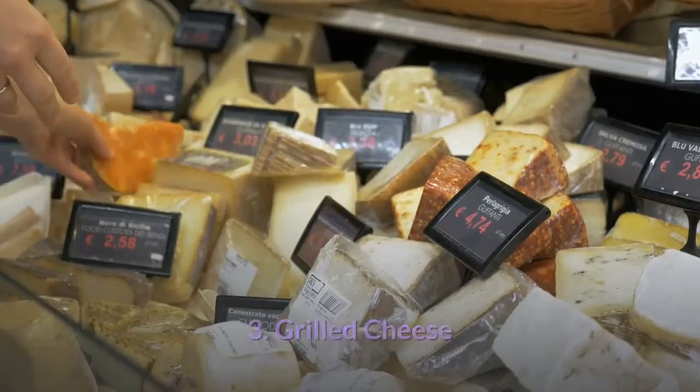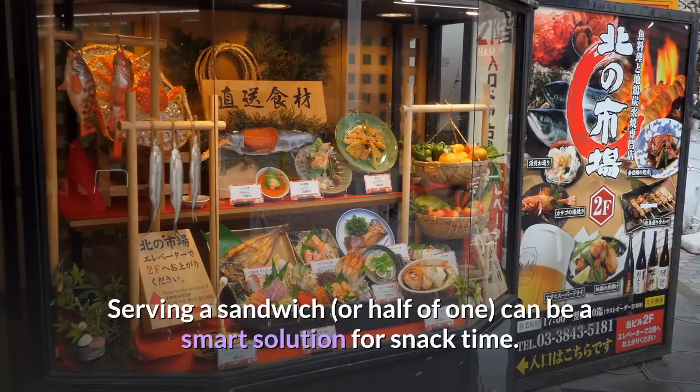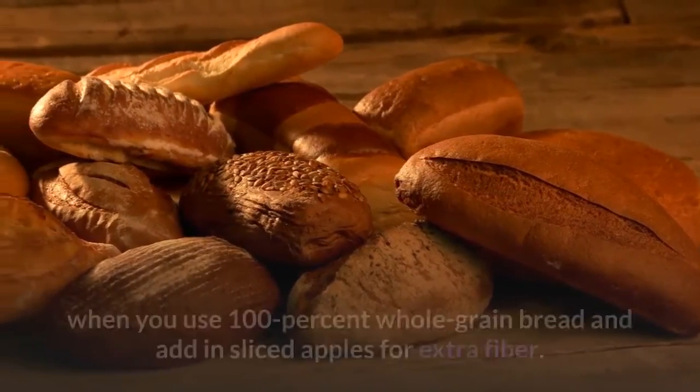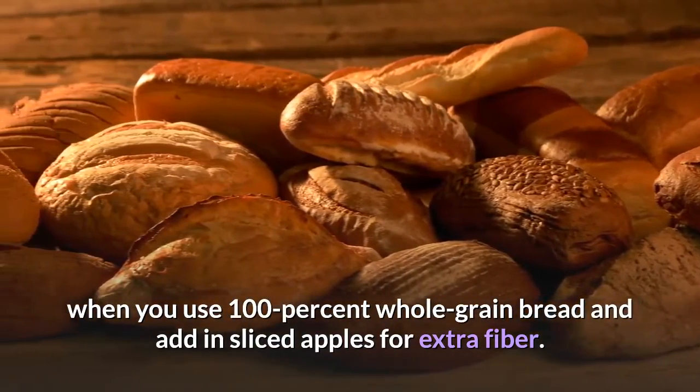3. Grilled Cheese. Snacks don't need to be made from snack foods — serving a sandwich can be a smart solution for snack time. Even grilled cheese can be a good choice when you use 100% whole grain bread and add in sliced apples for extra fiber.